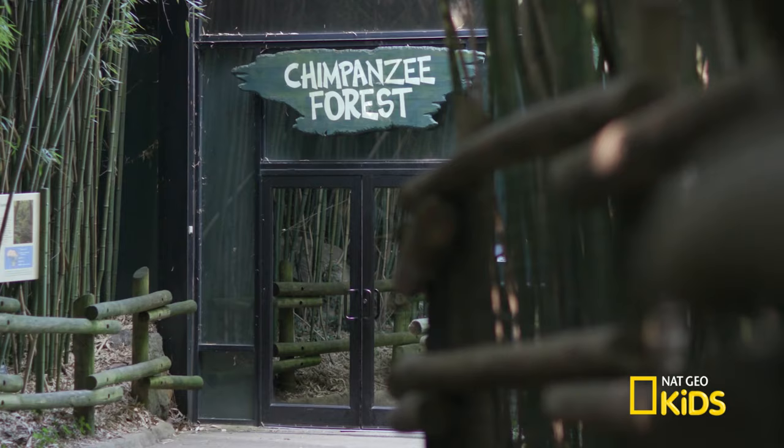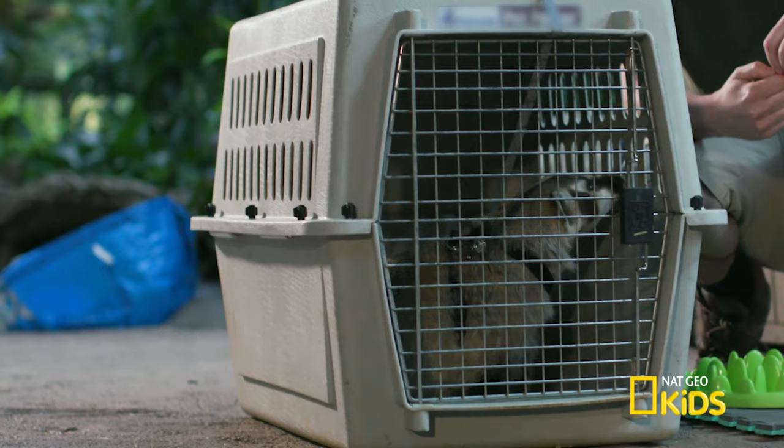We're here in the chimp forest, and we have an awesome animal, which is an American badger. And Julie's going to tell us a little bit about her. Her name is Makoda, and she's been with us a little over a year and a half. She's one of our amazing animal ambassadors.